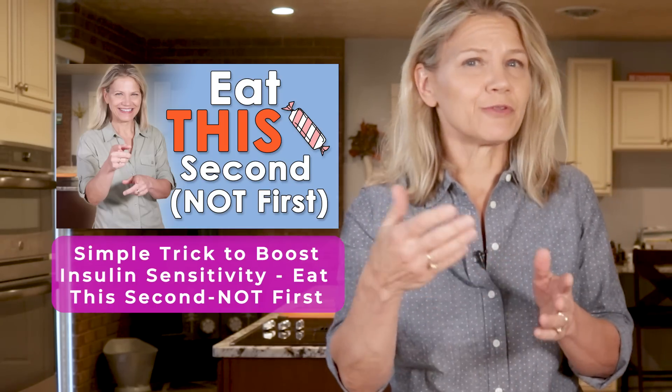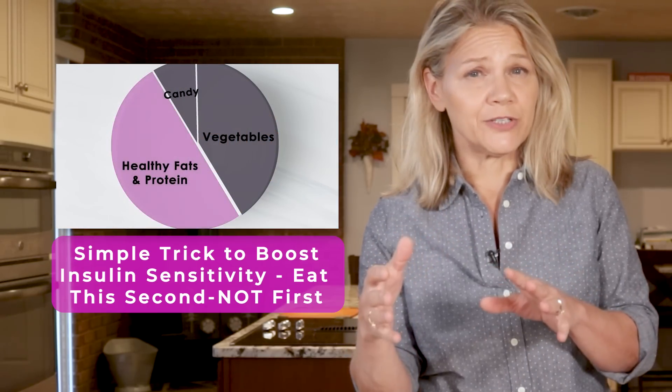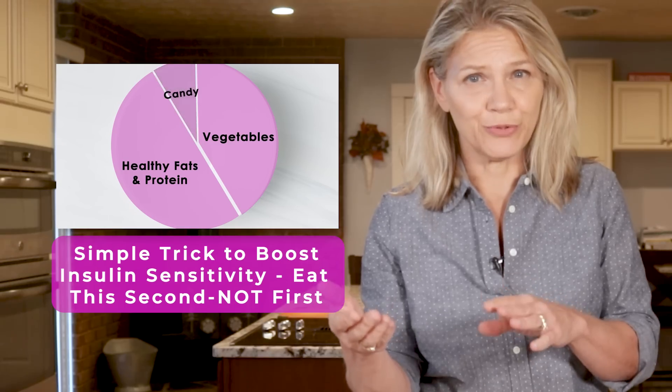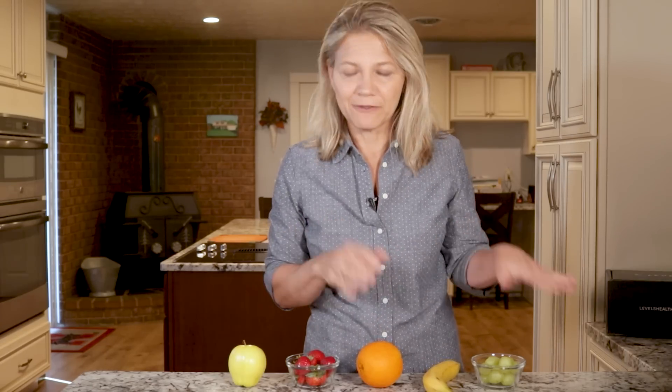I dove into the topic of food order in last week's video — I encourage you to watch that for the full story. The basic gist is that simple or quick-digesting carbs are handled best after eating slow-digesting nutrients like protein, fat, and fiber. In other words, if you know a certain fruit spikes your blood sugar, don't have it as an appetizer — eat it for dessert, or just don't eat it.